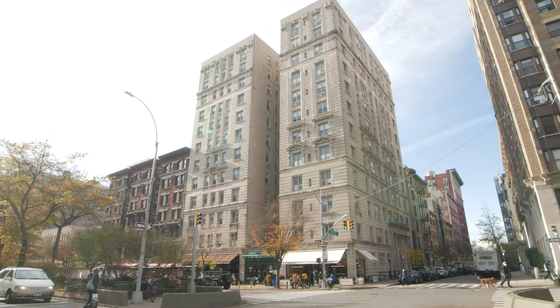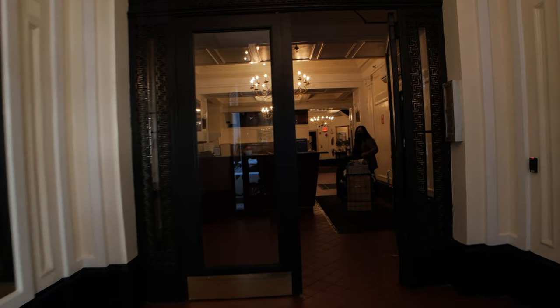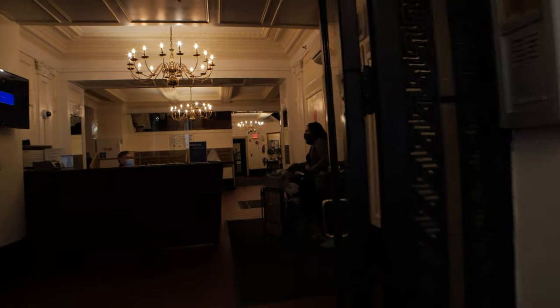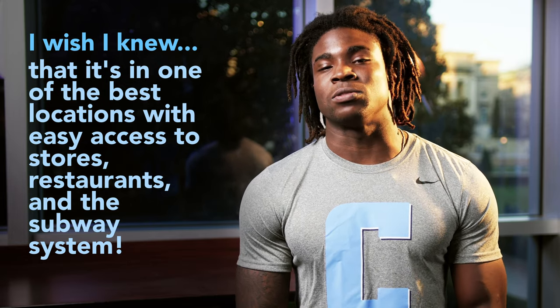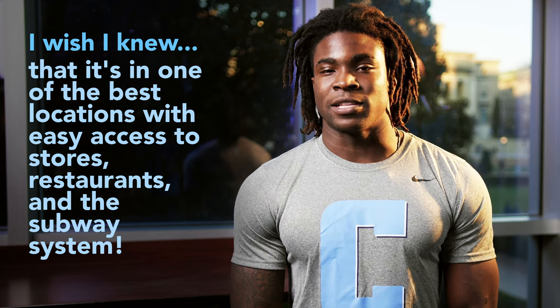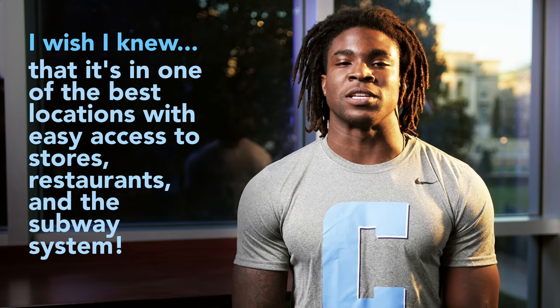Nussbaum also has some great amenities. It's in close proximity to Nussbaum Bakery, a place where a lot of Columbia students who live in Nussbaum or may not live in Nussbaum spend a lot of time. It also has a print station located on the very first floor as soon as you walk in. If there's one thing I wish I would have known about Nussbaum, it's how close it is to the subway system — you could walk two minutes and get to 110th Street and go wherever you want in New York City.